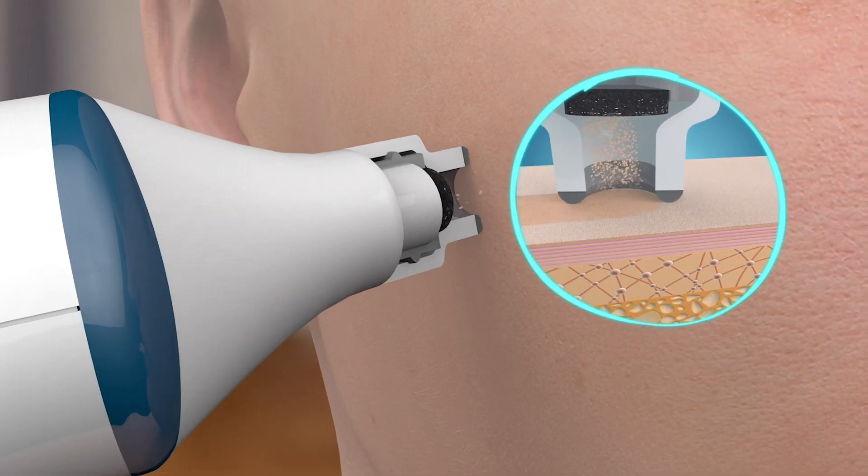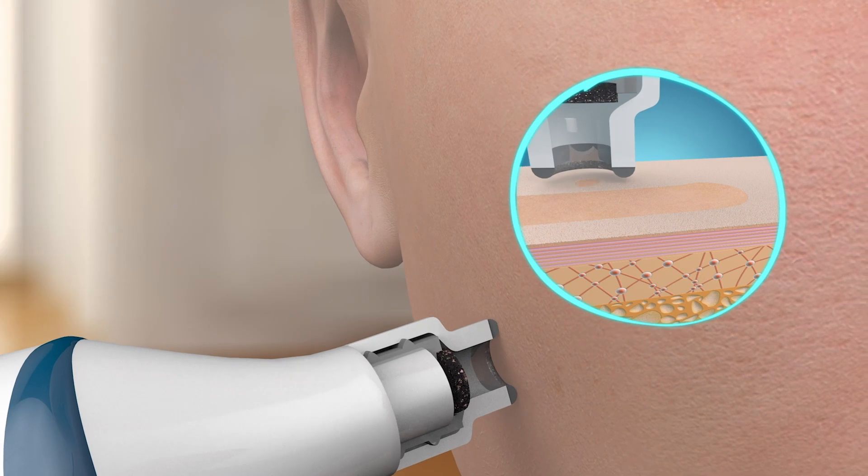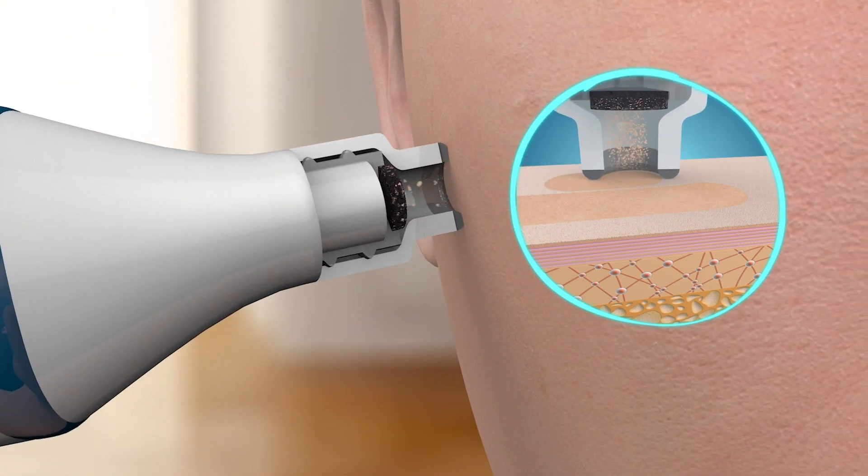Microdermabrasion is a critically important part in getting that skin glow by removing the dead skin cell debris and all the material that's keeping the skin from looking its best and being its healthiest.